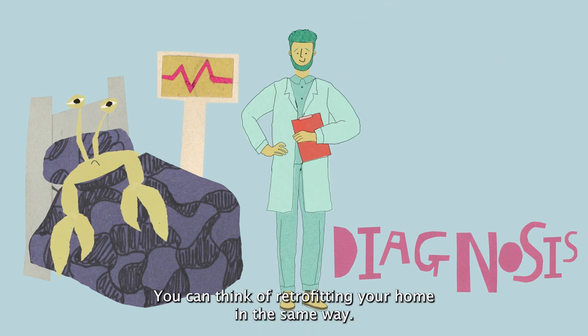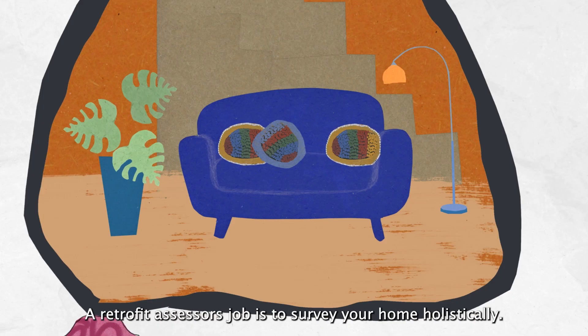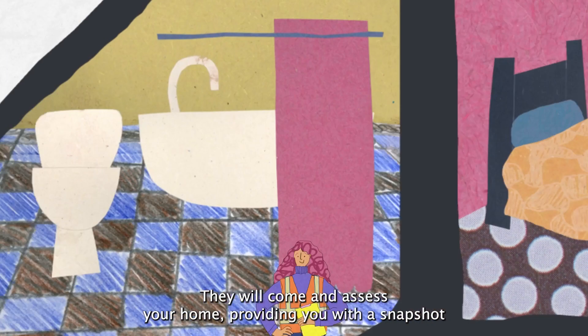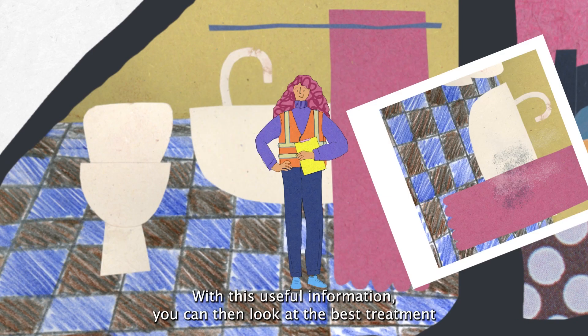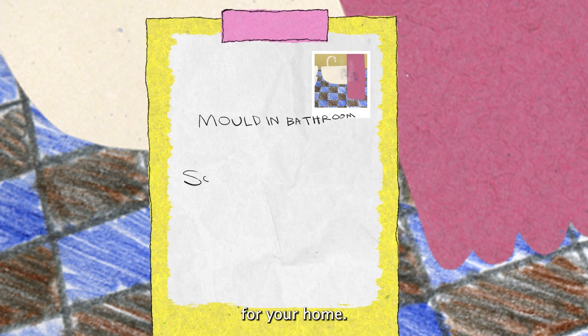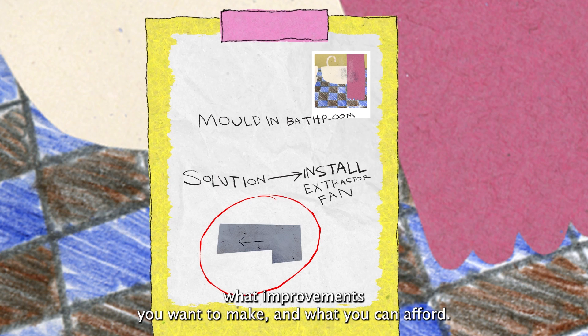You can think of retrofitting your home in the same way. This is Paula — she's a retrofit assessor. A retrofit assessor's job is to survey your home holistically. They will come and assess your home, providing you with a snapshot of its current condition. With this useful information, you can then look at the best treatment for your home. They'll chat to you about your results, what improvements you want to make, and what you can afford.